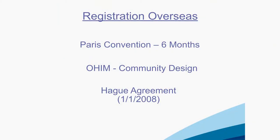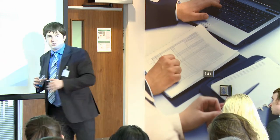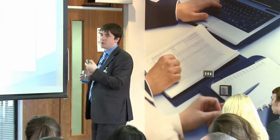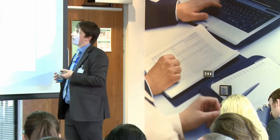For registration overseas, just like trademarks, you need separate applications — OHIM for community design. You've got what's called the Hague Agreement for international application, which is much more limited than the Madrid Protocol. You can also do a design search, just like you can do a trademark search on a database. Any registered designs can be searched based on what the product was or what it was registered as.